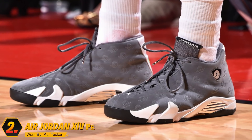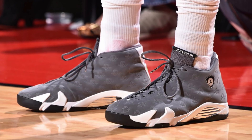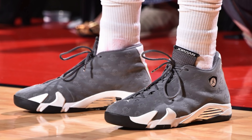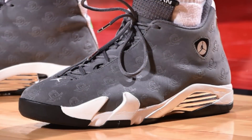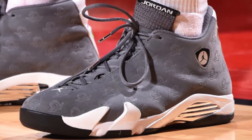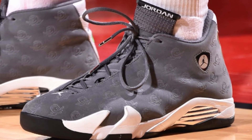Coming in at number two, we got PJ Tucker with this Oregon PE of the Air Jordan 14s. I know I cheated here a little bit because I said we only count exclusive PEs, custom colorways, and Nike IDs — but I could not leave PJ Tucker off this list, and I have another sneaker for the retro of the week. This is a crazy PE that I've honestly never seen before. Not only is this colorway beautiful with its cool gray upper, white midsole, and black outsole, but if you take a close look at the upper you'll notice the Oregon logo is embossed on the materials, which takes these to a whole other level. PJ Tucker gets asked where he gets his kicks a lot because he is the undisputed king when it comes to retro kicks on the court.